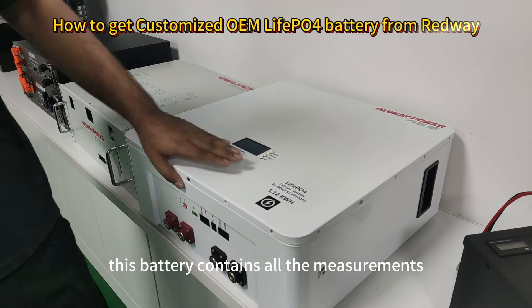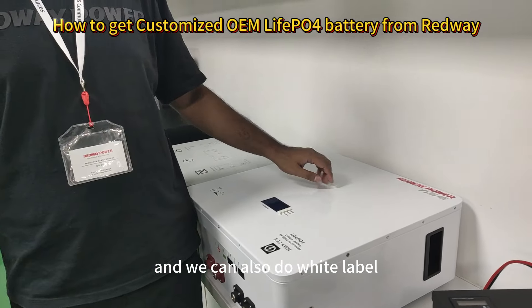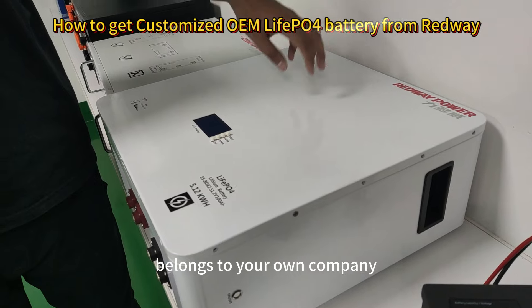This battery contains all the measurements, all the powers, and is fully customized. We can also do white label and private label for your company, so you can rest assured this product belongs to your own company, just like ours.